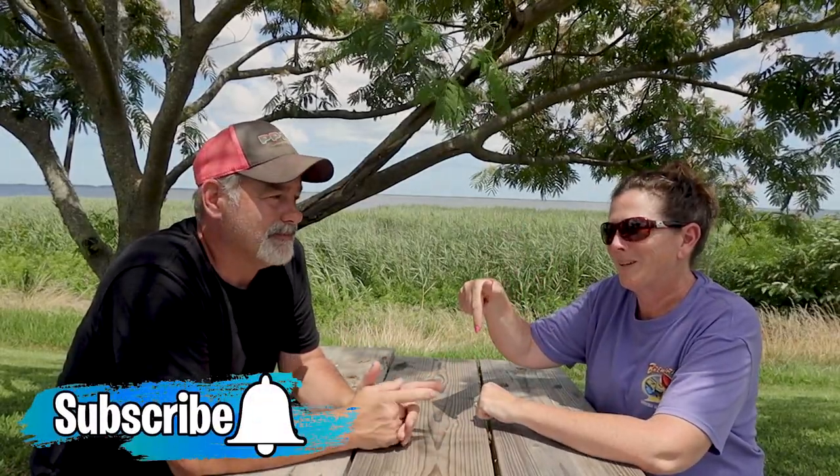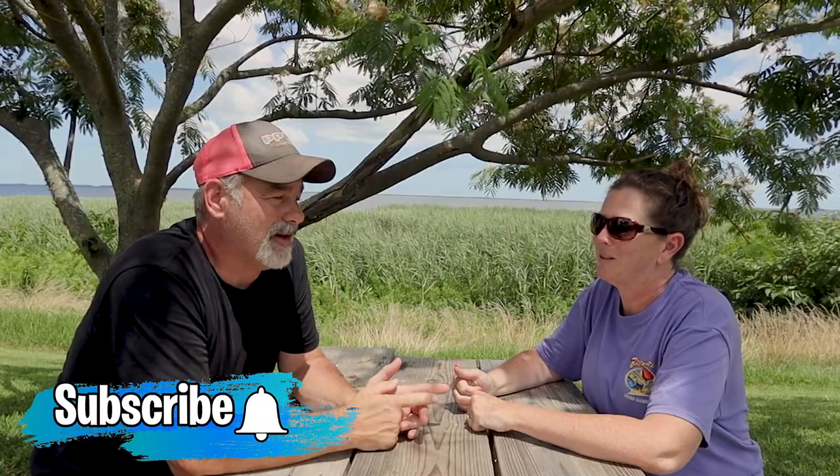Hopefully you're liking these campground tours. If you are, make sure you give us a thumbs up, ring the bell, and hit the subscribe button. If you don't hit subscribe and ring that bell, you won't know when we release the next video — we release on Tuesdays and Sundays. And if somebody's coming down to the Outer Banks, share this video with them so they can see this campground too.